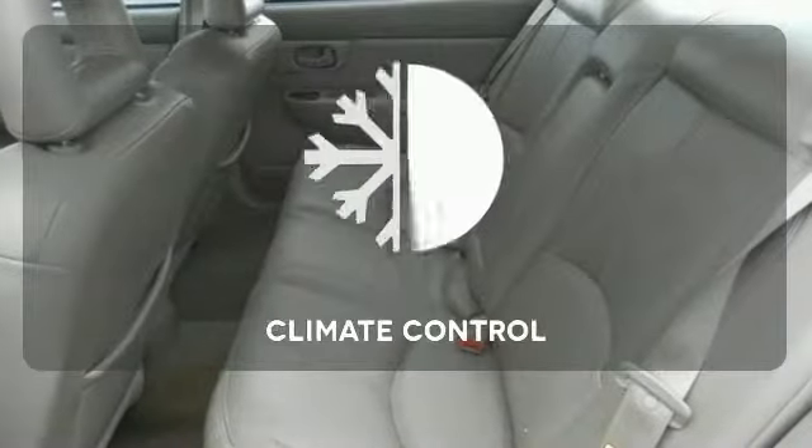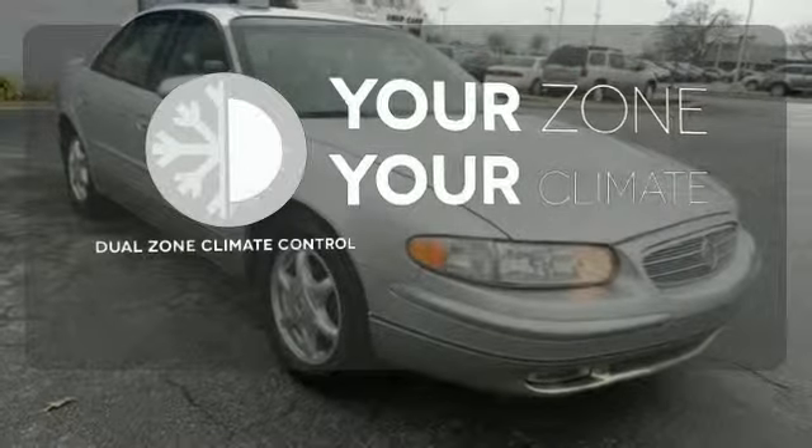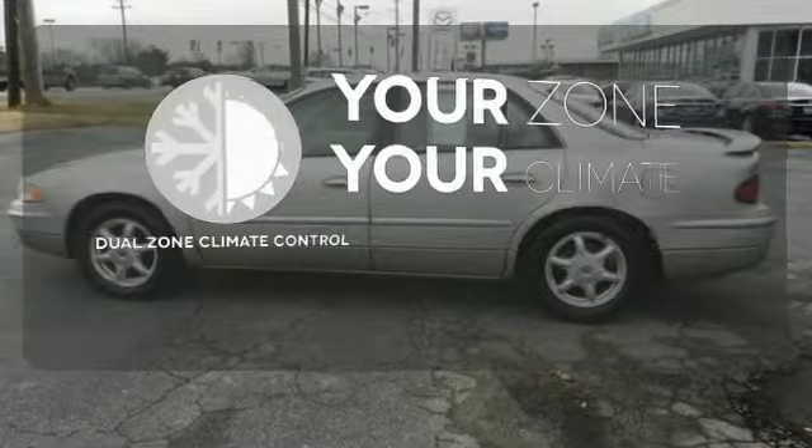It also has keyless entry, fog lights, and air conditioning. Set it and forget it with the Climate Control — not too hot, not too cold, with the Dual Zone Climate Control.